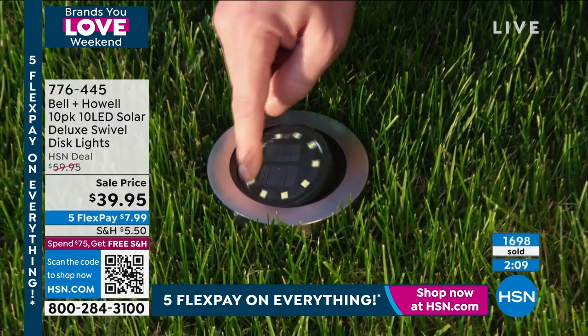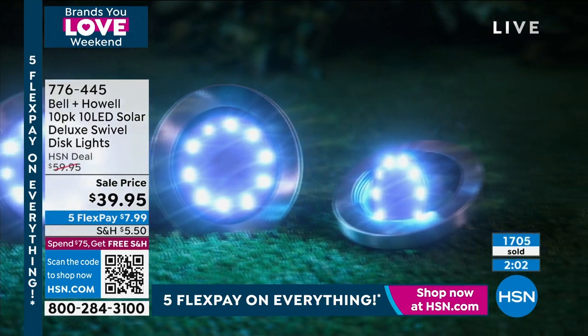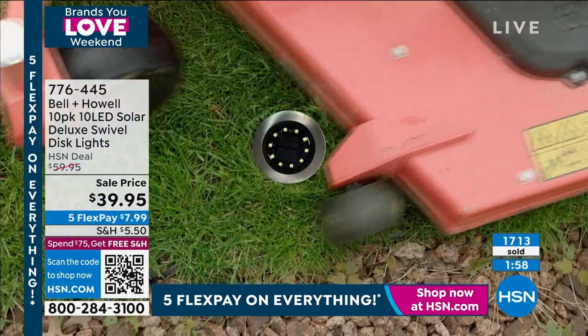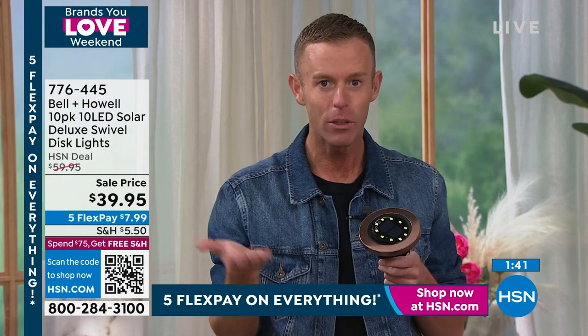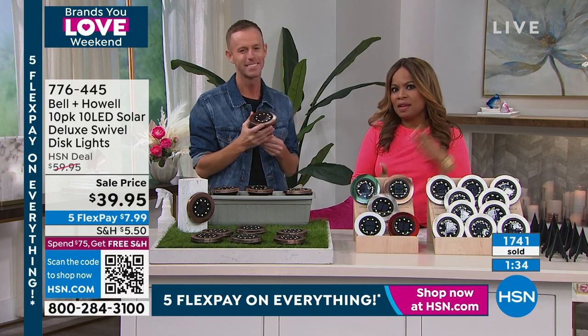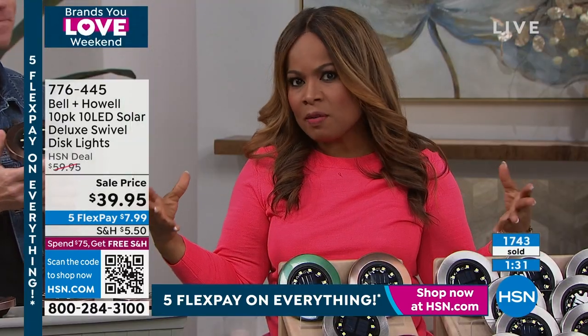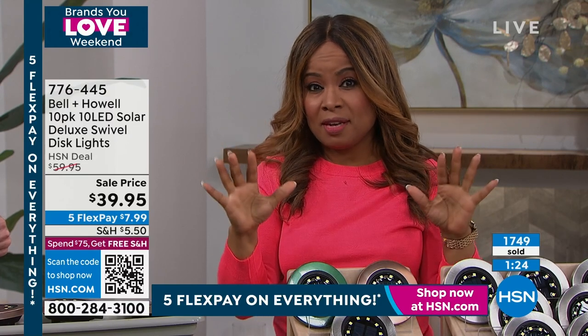My electric bill came in this morning — $297, I live alone and don't do anything. Electric is off the charts. There is no electric being added to your bill when you buy solar lighting. This is 2023 technology. Choose your colors now — this is what we have for the season at the best price. Under $8 for a pack of 10 — you get 10 lights, 10 stakes.